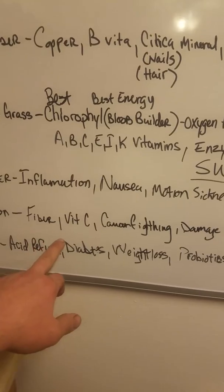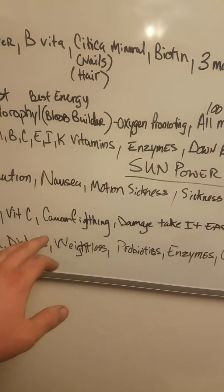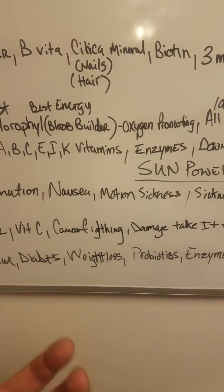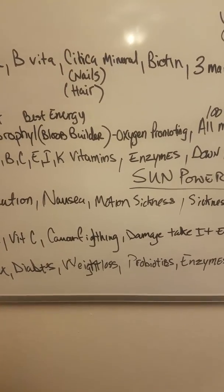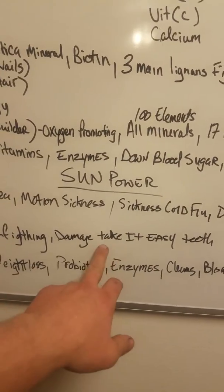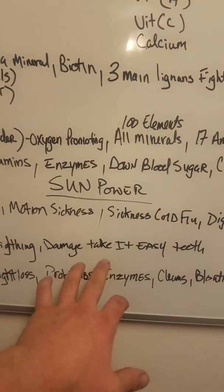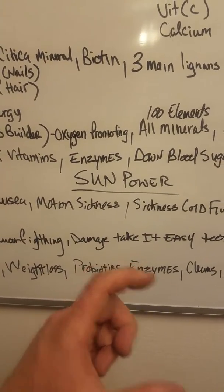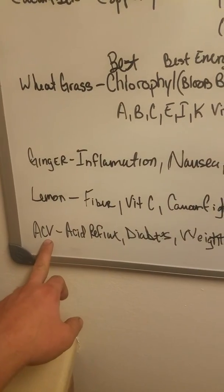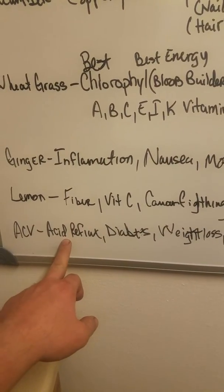Lemon has some fiber and vitamin C. It's comforting and soothing, and it takes a lot of the bad flavor away from certain things in smoothies. But take it easy with lemon — it will damage your teeth if you have too much. One wedge per glass is really all you need.